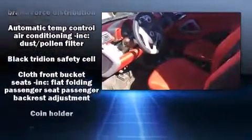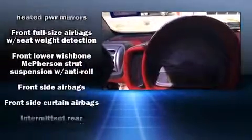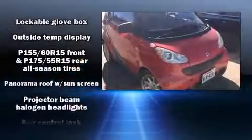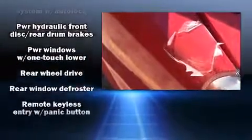Passengers are protected by various safety and security features, including dual front impact airbags with occupant sensing airbag, front and side impact airbags, traction control, brake assist, ignition disabling, and ABS brakes.